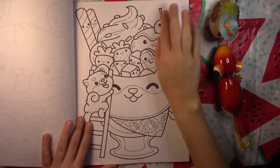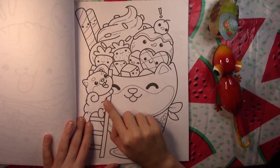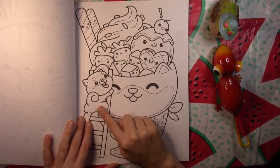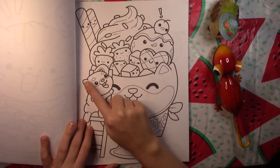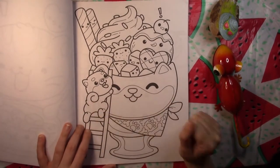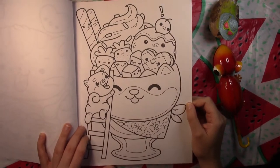We've got the dog with the ice cream. I love their dogs. I know that they're probably supposed to be Shiba Inu dogs, but they look like Finn. He's a spitz breed like a Shiba Inu, so he has the curly tail and the pointy ears. They always just remind me of my buddy Finn, and I like to color them like him. So I'm always so excited to see the little dogs in these books.